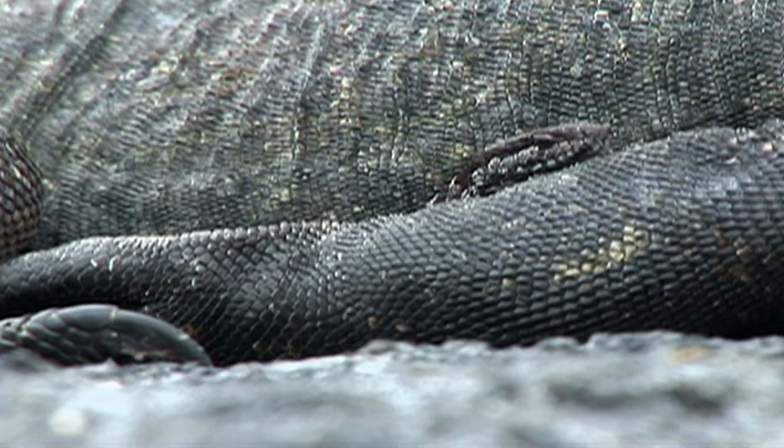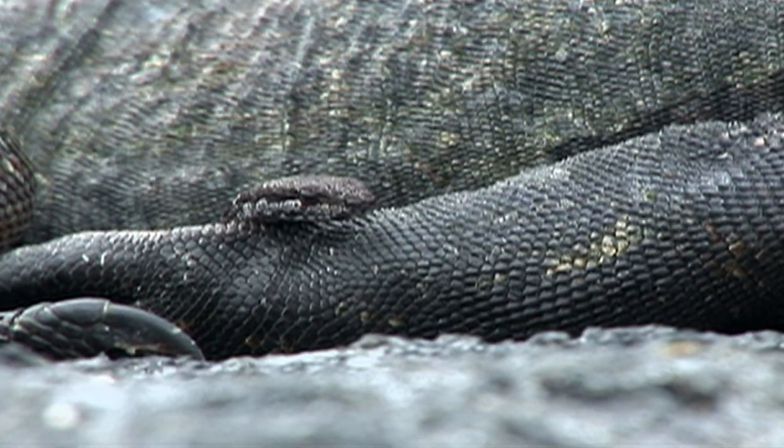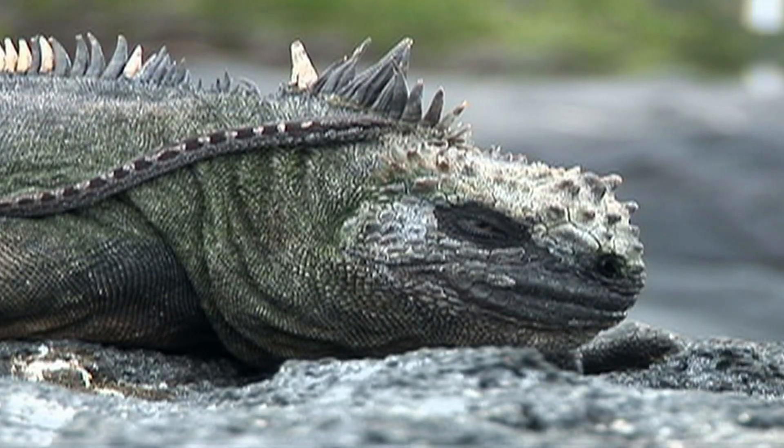Hey, that little snake is not part of a symbiotic relationship. Get out of here or I'll sneeze salt on you.